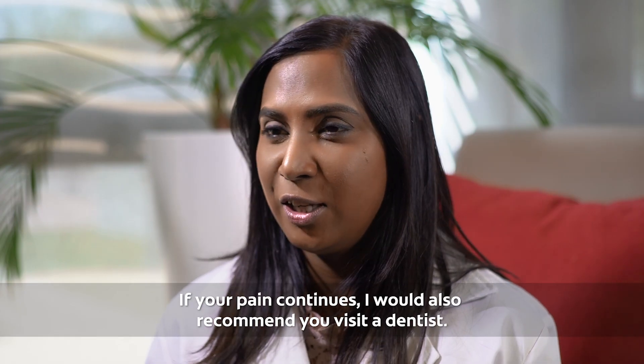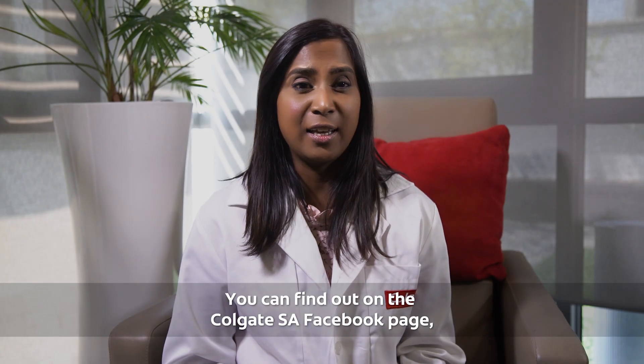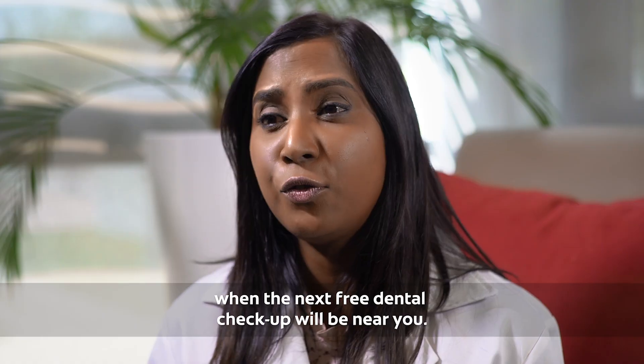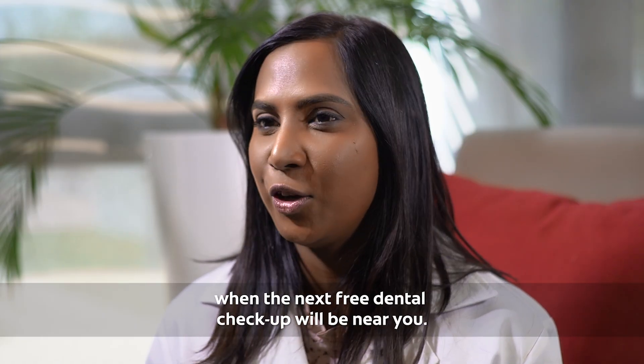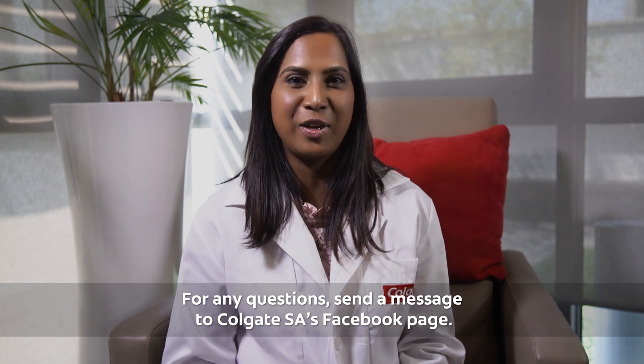If your pain continues I would also recommend you visit a dentist. You can find out on the Colgate SA Facebook page when the next free dental checkup will be near you. For any questions, send a message to Colgate SA's Facebook page.